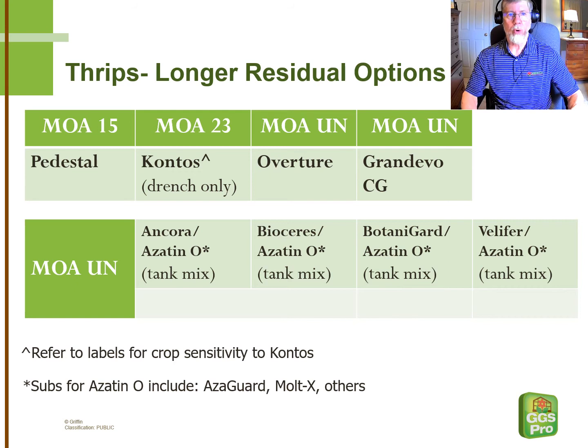Products that take a little longer to work but tend to have a longer residual include Pedestal as an insect growth regulator. It's kind of underrated. Because of the IGR activity, growers don't see the quick knockdown, but it works for about 14 days, keeping the immature thrips in the immature stage and never becoming reproductive adults. Especially once you've gotten a good knockdown, or in combination with an adult-active insecticide, Pedestal is a good choice.